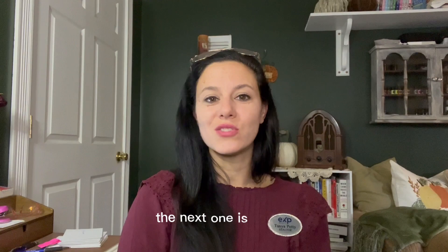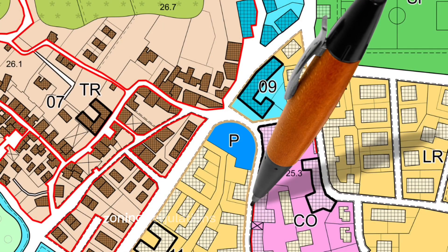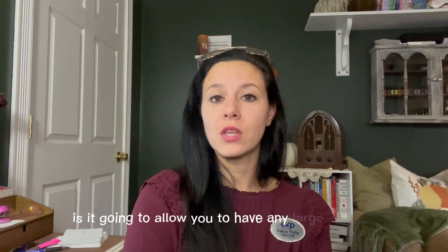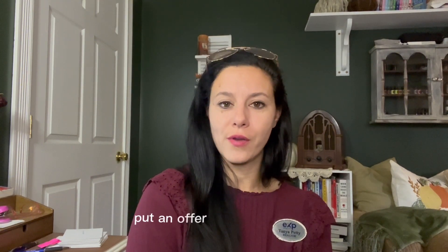The next one is zoning. Zoning regulations are something to be well aware of when you're thinking about homesteading. Is the property you're purchasing allowing for that homestead? Is it going to allow you the agricultural needs that you have for growing? Is it going to allow you to have any large animals? Make sure that you check that out before you put an offer on your property.